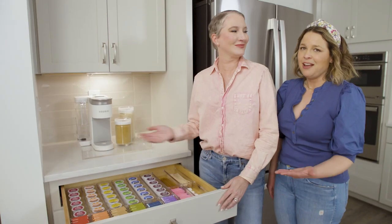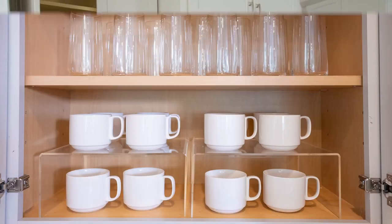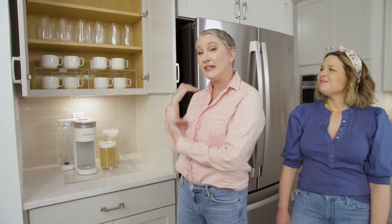Who wouldn't love to wake up to this every single morning? Also, another pro tip: use acrylic risers in your cabinets to take advantage of all the vertical storage, and keep your mugs and glasses near the beverage station and the fridge for easy access.